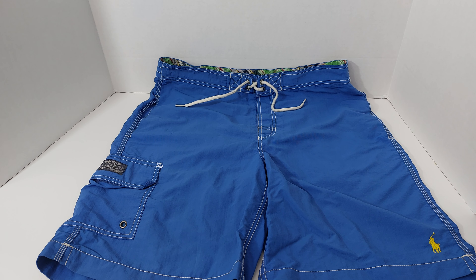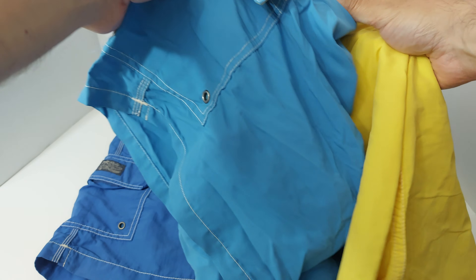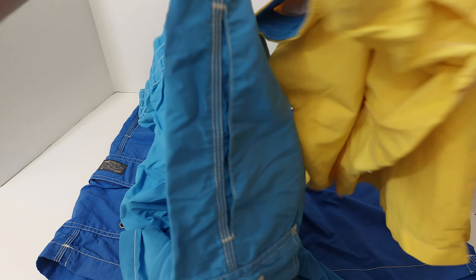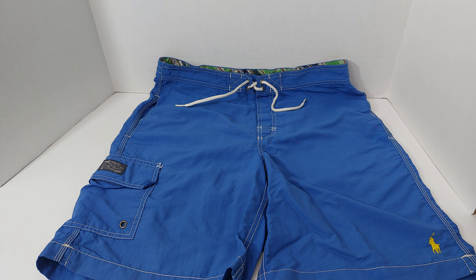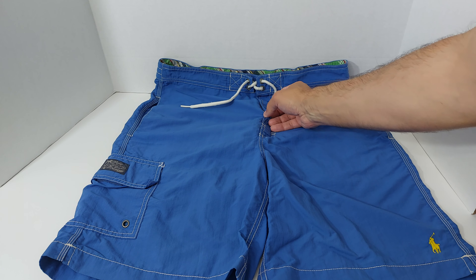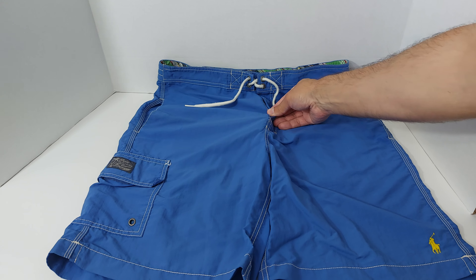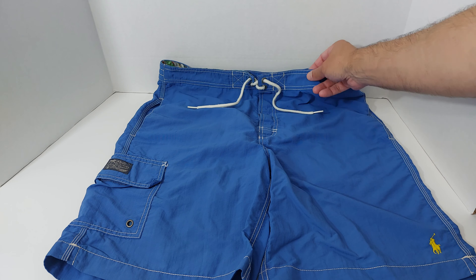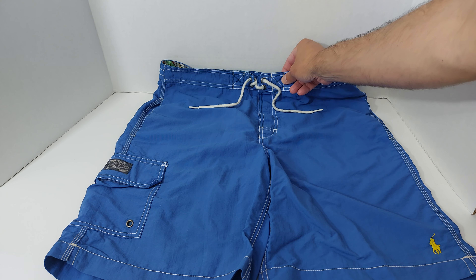I've been wearing Ralph Lauren swimsuits for a couple years now, but the problem is I bought them in a couple different colors, same style, and they look really nice. They are comfortable. The inside is comfortable. It's got a drawstring, Velcro, and half of it is elastic in the back, and the other part is just the pull-tight through.